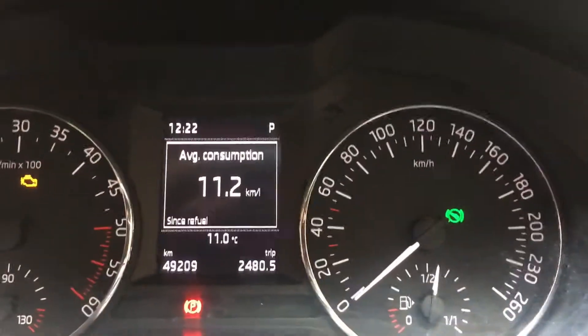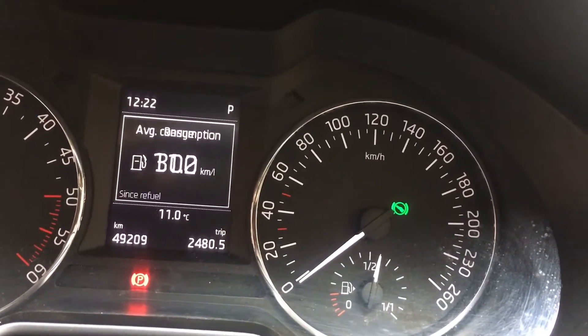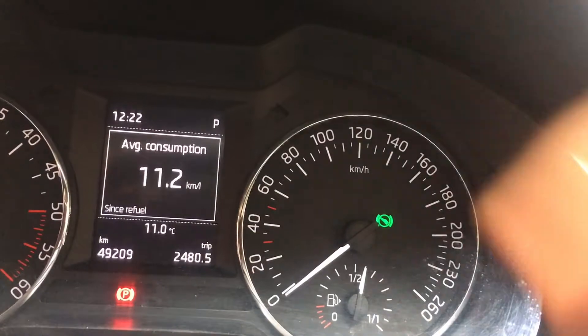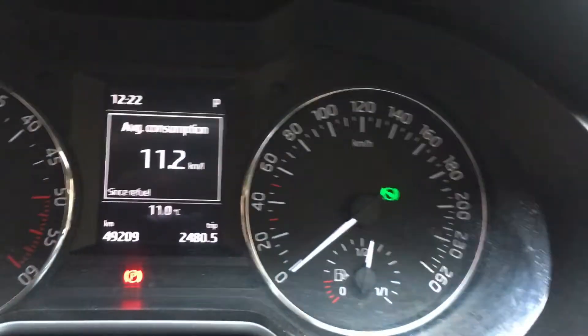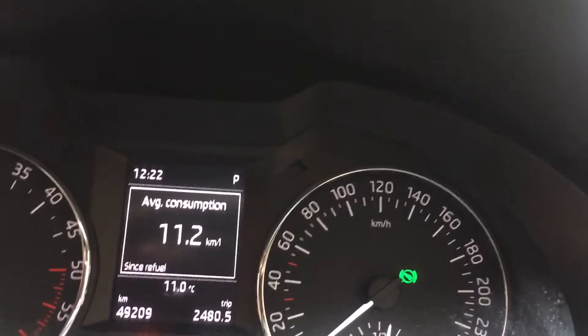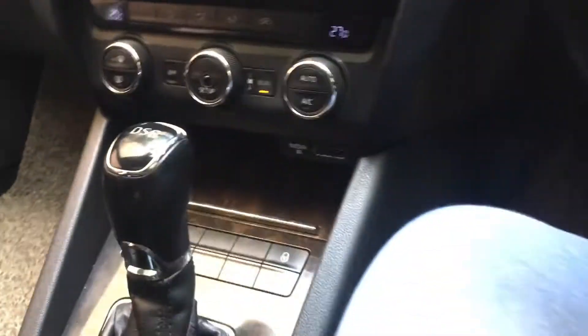Driving data — it is now showing the average, 11.2 kmpl, because it is standing in start position. It is a diesel car. And this car is automatic — see friends, automatic.